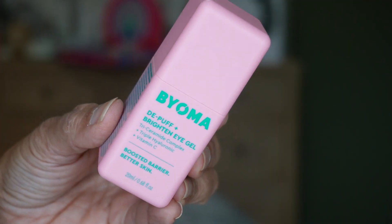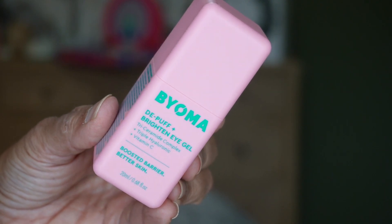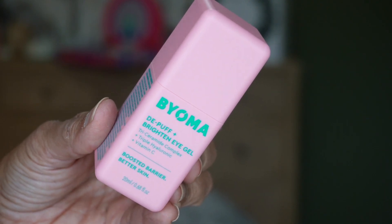Let's go to day twenty-four, Christmas Eve. We have something from Byoma — I believe that's how you pronounce it. This is an eye gel: the Deep Puff and Brighten Eye Gel. I always like to try new eye gels. This has a triceramide complex, triple hyaluronic acid, and vitamin C. You get 20 mils of product, 0.68 fluid ounce — that's a big amount for an eye gel.